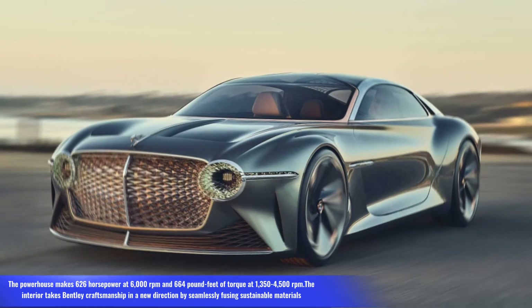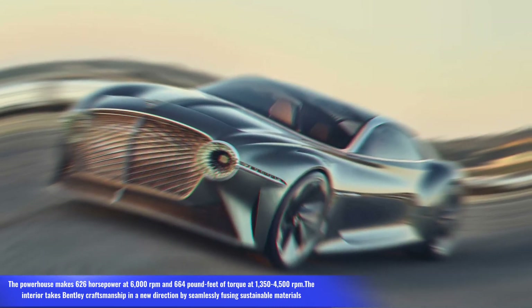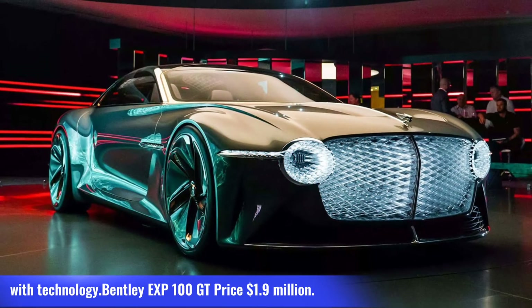The powertrain makes 626 hp at 6,000 rpm and 664 lb-ft of torque at 1,350–4,500 rpm. The interior takes Bentley craftsmanship in a new direction by seamlessly fusing sustainable materials with technology. Bentley EXP100 GT price: $1.9 million.